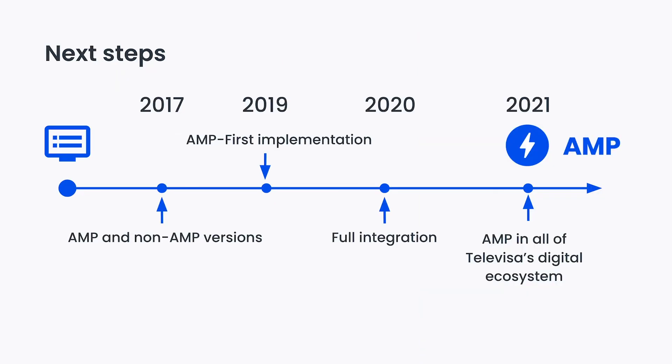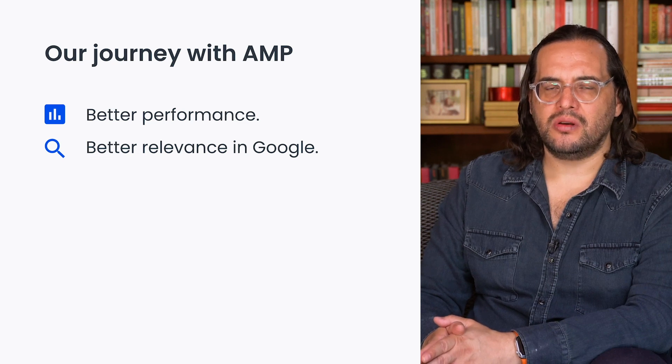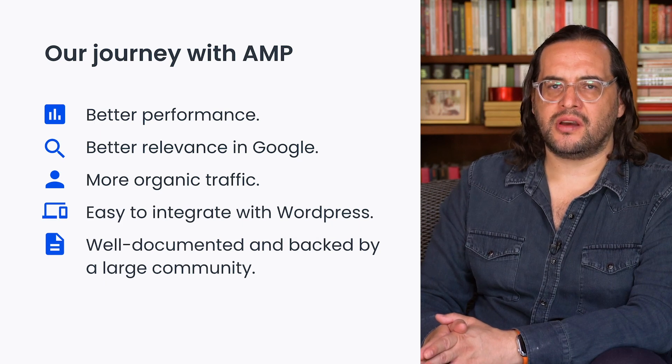Let me tell you about our next steps. We wanted to take AMP to the next level and implement it in all of Televisa's digital ecosystem. We know this is a big challenge, but given the current results, the benefits for our organization look quite promising. Our journey with AMP first began a year ago, and today we're certain that we made the best decision. Our sites have a better performance and are more relevant than ever in Google, which translates into more organic traffic. The WordPress integration process was fast and easy thanks to the official plugin. It doesn't matter if you are a small blog or a large media company. AMP can help substantially improve your web technology.